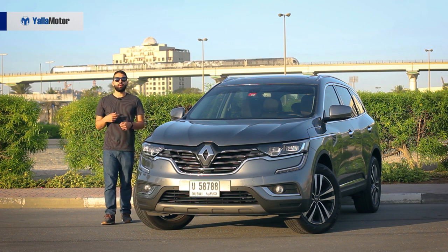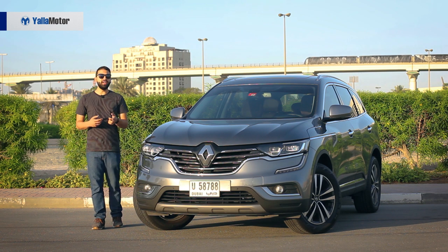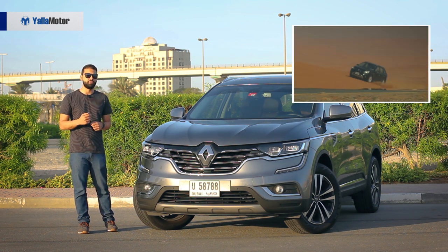The Renault Koleos brings back memories of a video that surfaced a decade ago, in which UAE rally legend Mohamed bin Suleyam was seen thrashing the first-generation model on a set of dunes on the outskirts of Dubai.